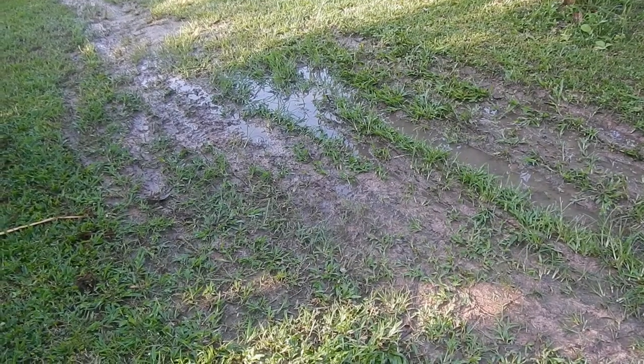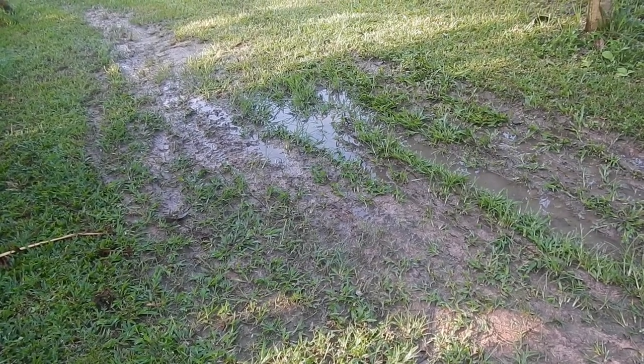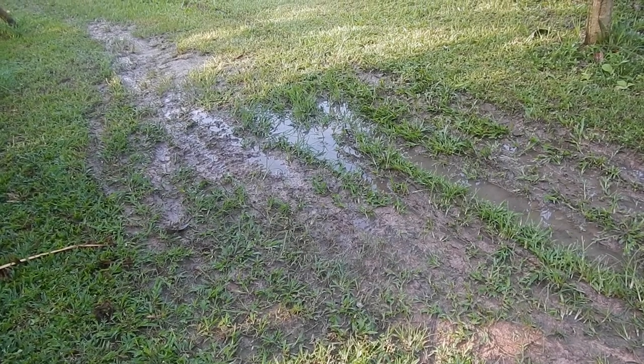Even though we welcomed the dry season last month and it started to be dry, then the rain came again and we had a good rainfall this night.